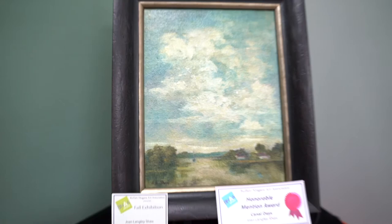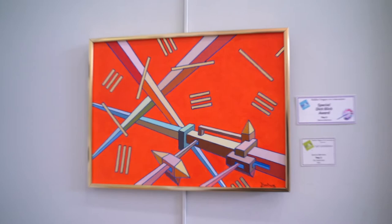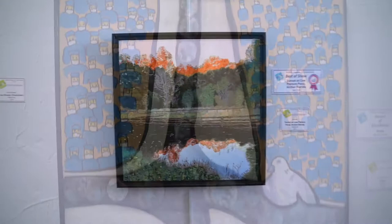Special Dick Blick Award to Cass Schifano for Lily Pond at Rhinestein Woods. Special Dick Blick Award to Dennis Bertram for Pan 3. Award of Excellence to Paula Jurek for Buffalo Skyway. Award of Excellence to Marie Prince for Hope. And Best of Show to Ken Vick for Sunset at Cow Pasture Pond, Archer, Florida.